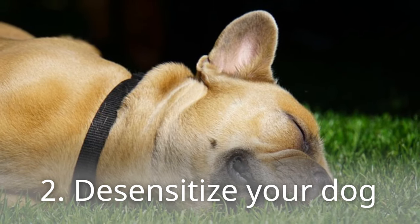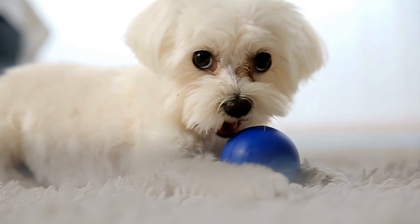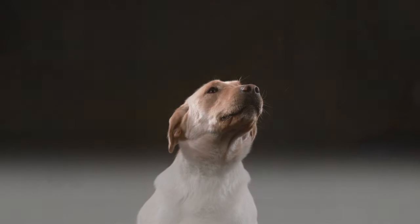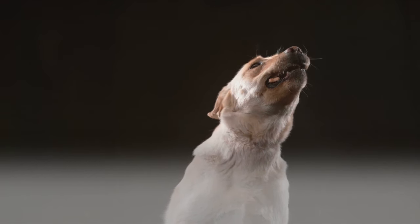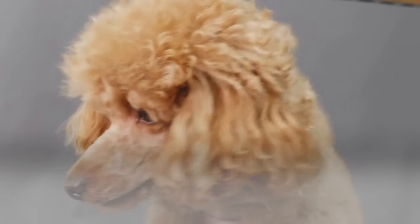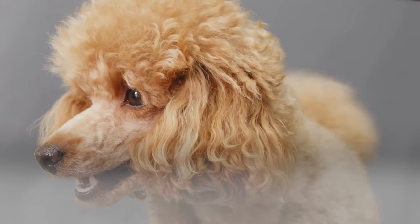Step 2: Desensitize your dog by lessening the effects of any stimuli your dog may find offensive. If your dog becomes defensive when strangers enter your home, you can show him that not all strangers are out to attack. Prepare your dog's favorite treat and have your guests slowly enter the house, throwing treats toward the dog before leaving the room. Repeat this process until your pet's reaction changes from an aggressive stance to a welcoming one.